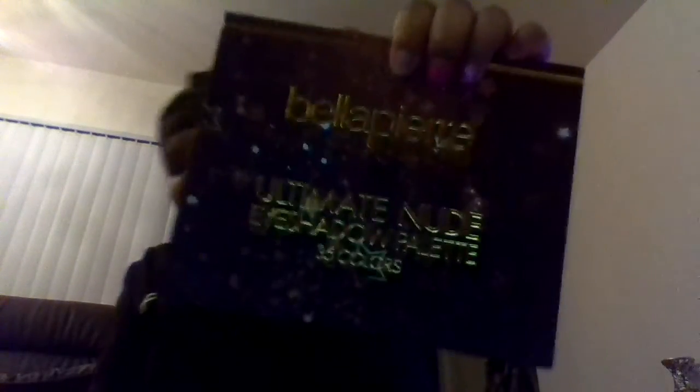So the last thing we have is this palette — the Bella Pierce Cosmetic Ultimate Nude Shadows, 35 Colors. This palette is bomb.com — it's a nice full-size palette. We got a beautiful mirror. So this is the palette, ain't that so pretty? This palette is priced at $50.